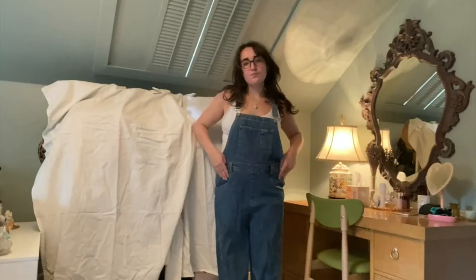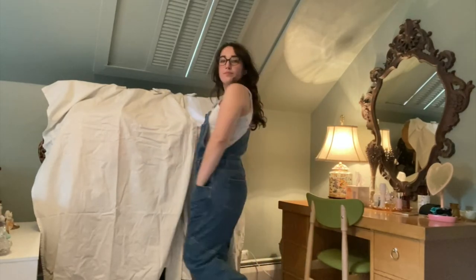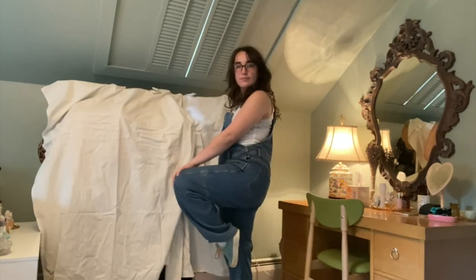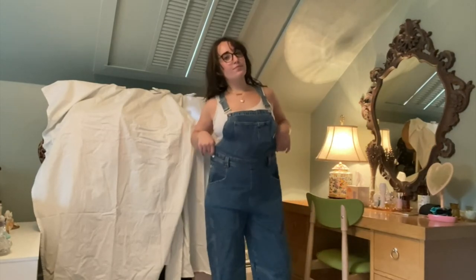I'm a huge overalls fan — I wore them a ton last year. The ones I have are from Urban Outfitters and they're a little oversized, which I kind of like. Underneath I'm just wearing my pointelle cami that I've worn a few times in this video, and then I paired it with my gulf-flower shoes. They're a really fun shoe — a fun pop of color. Overalls are great for school because there are a lot of pockets.